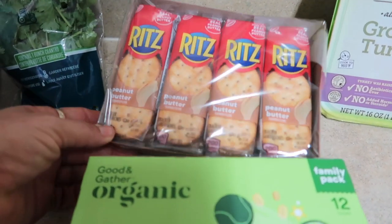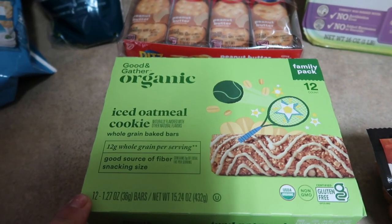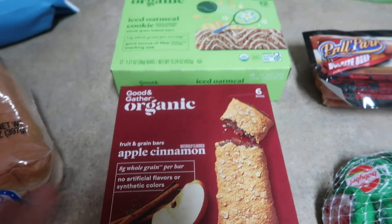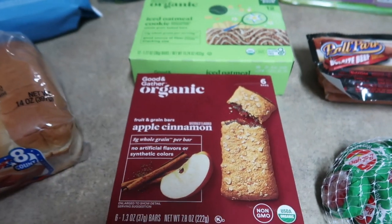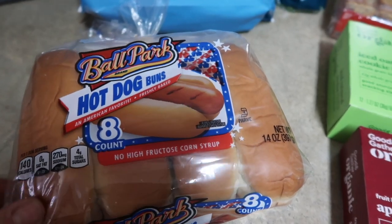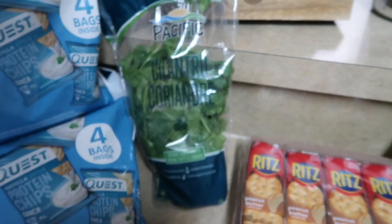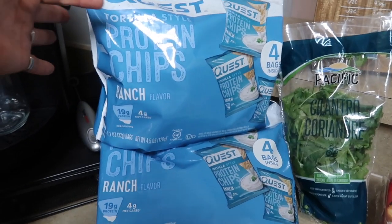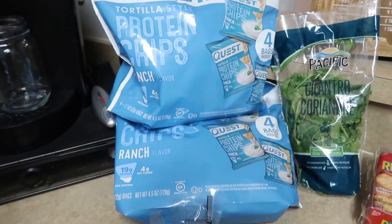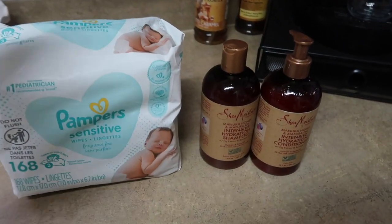Picked up some Peanut Butter Ritz Crackers. Grabbed some of these Good and Gather Organic Iced Oatmeal Cookie Bars, and some Apple and Cinnamon Fruit and Grain Bars — I think they'll like all of those. I know a lot of you are always asking about kid snacks. Also got the kids some Ballpark hot dog buns to go with their hot dogs. Some cilantro for Taco Tuesday. Picked up the hubby and I some Ranch flavor Quest chips — this has been my jam for a hot minute now. Grabbed a couple of those. And then random, not food — baby wipes.